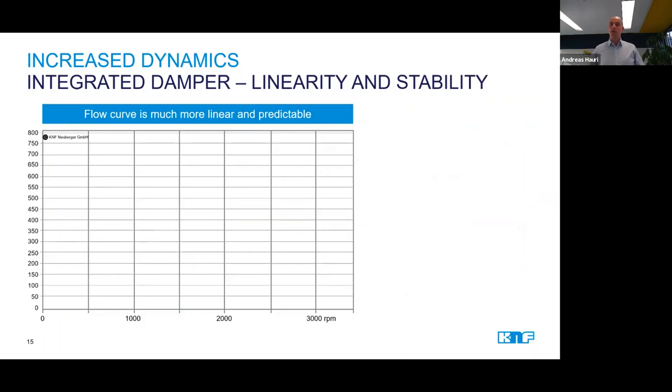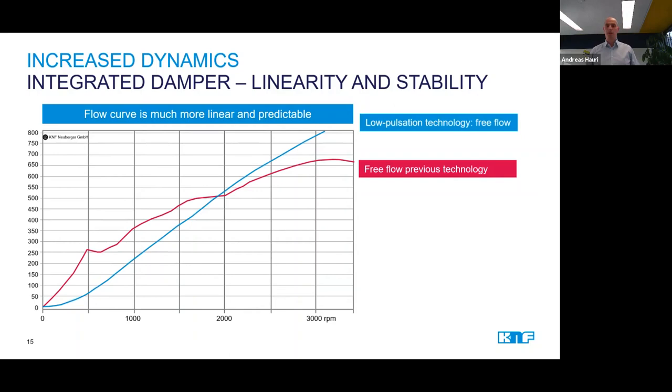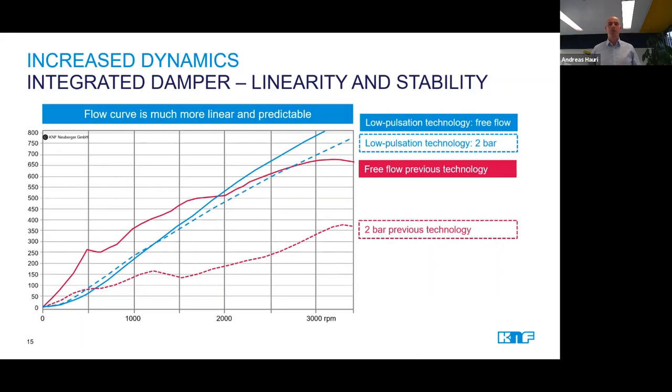The low pulsation does not only increase the flow efficiency, it also improves the controllability of the pumps, because we are achieving a much more linear performance line if we draw up the flow in relation to the motor speed. As the red line indicates, with a conventional one-headed pump, it is quite difficult to predict the flow rate at a certain motor speed. Whereas the new smooth flow pumps have a very linear and therefore very predictable behavior, and the output of the pump becomes much more predictable. This behavior also makes the pump ideal for integration into closed-loop systems. The new pumps also perform much better against higher system pressure, so there is much less of a drop in flow rate if the system pressure is increased to 2 bars, for example.